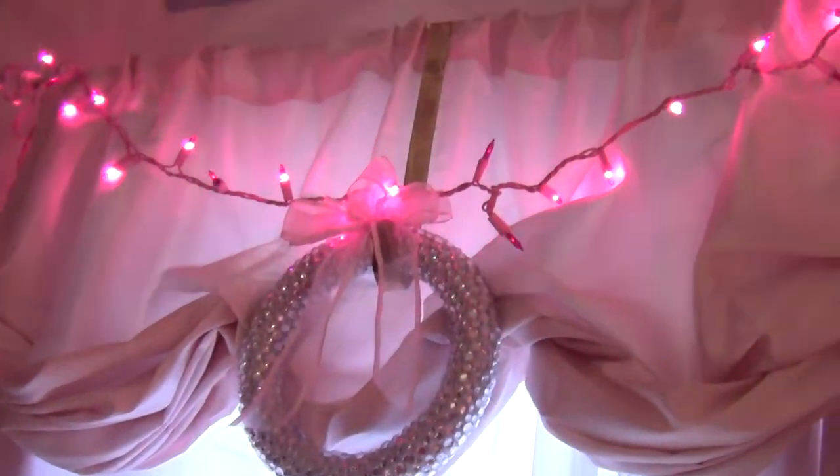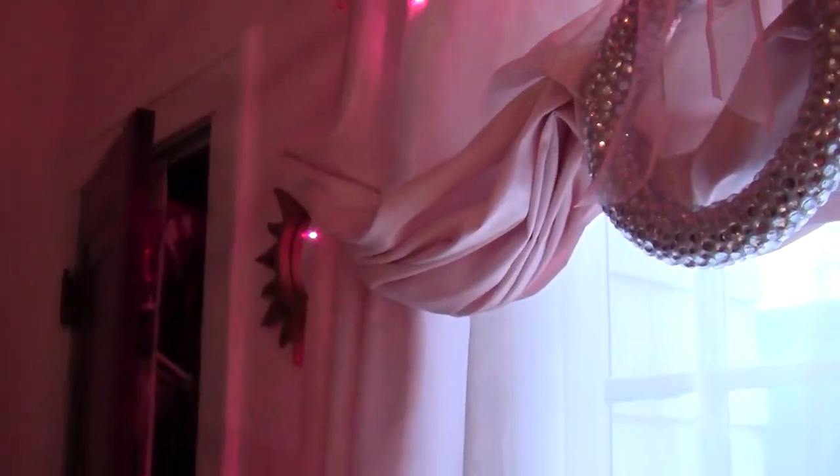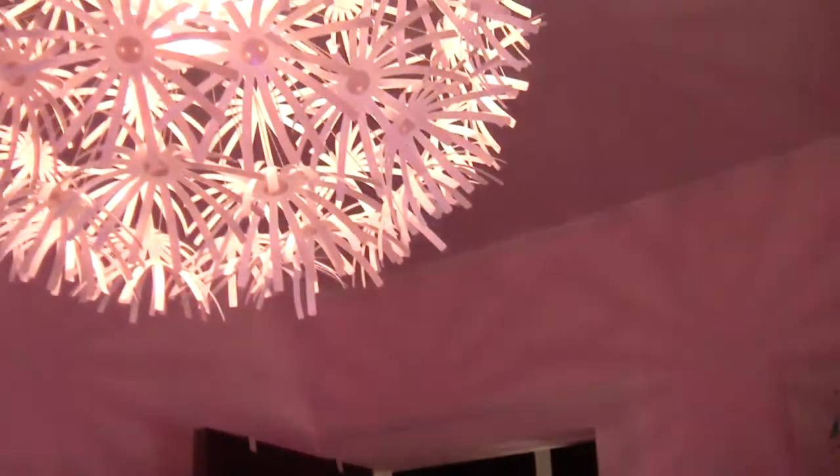And over here is a leaf that Aunt Nancy made for me. And it's made out of diamonds. And over here is my Ikea light. And here is my gold proof.